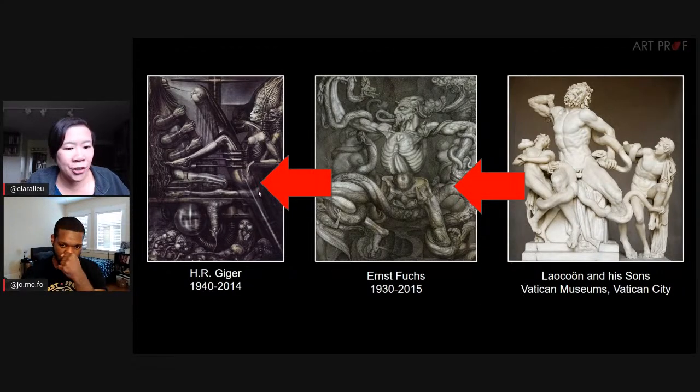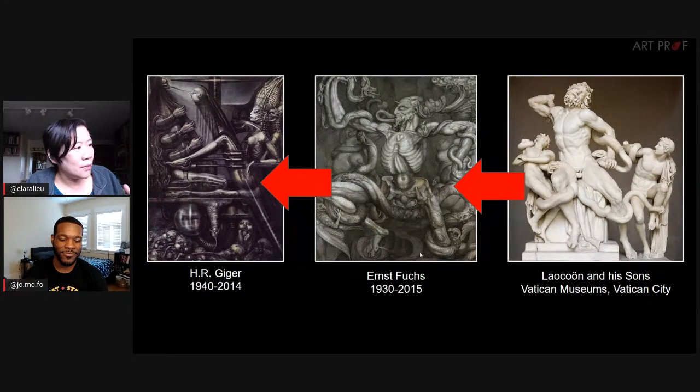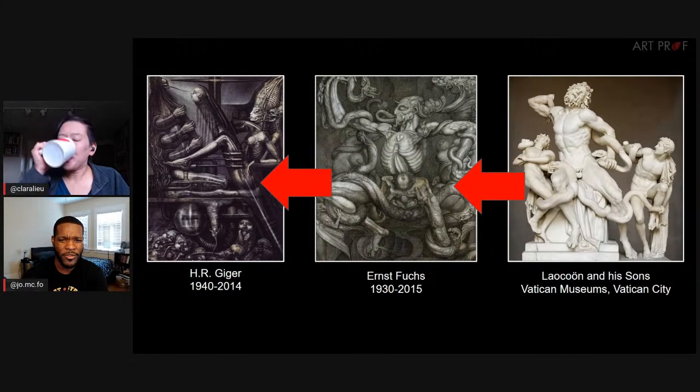For example, we have H.R. Giger, who was a contemporary artist. He was influenced by Ernst Fuchs, and this image by Ernst Fuchs was inspired by Laocoön and His Sons, which is a Hellenistic Greek sculpture in the Vatican Museums. Isn't it cool to look at the similarities between these two images by Fuchs and the Laocoön? That is fascinating — that's hundreds, maybe even thousands of years worth of difference — and you could still learn something.